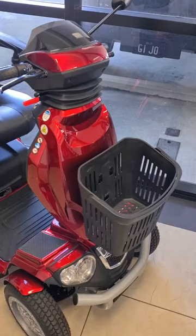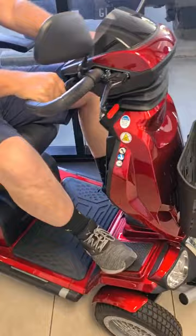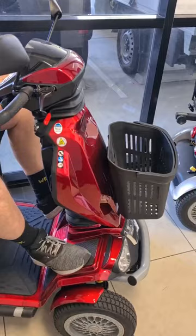One thing I'd like to show you now is the amazing feature that Top Gun Mobility have built into their tiller. Wow, look at that — the Top Gun Mobility shock absorbing flexi tiller, built for your comfort.